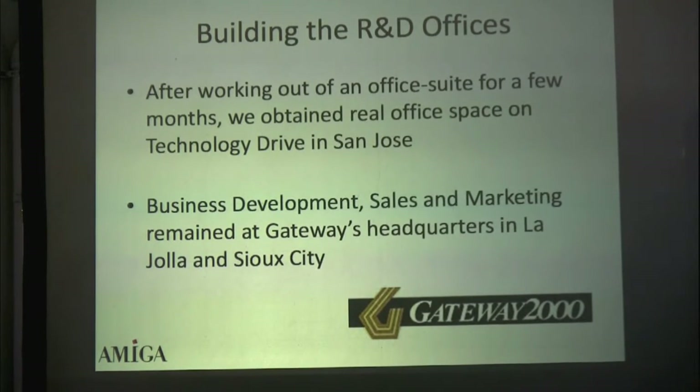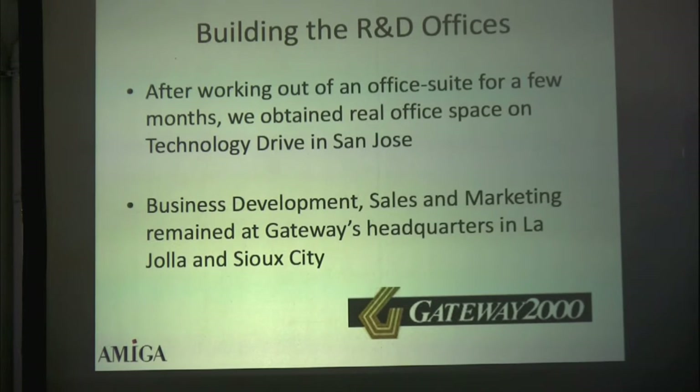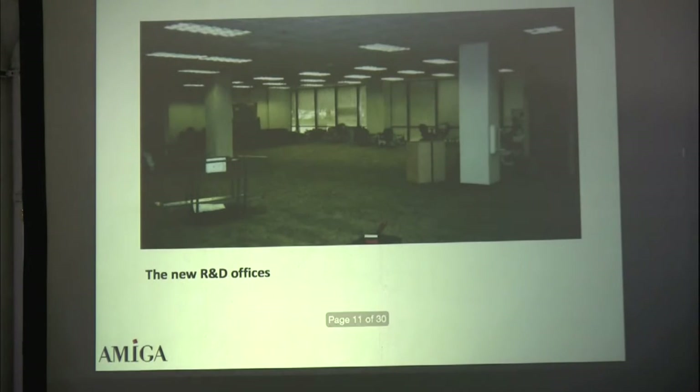After we got the okay, we decided how the company was going to proceed. It was going to be an R&D facility in San Jose on Technology Drive, while business development, sales, and marketing remained located at Gateway's La Jolla headquarters in San Diego. We had office space with room for about 50, though we never got to more than 20 people.